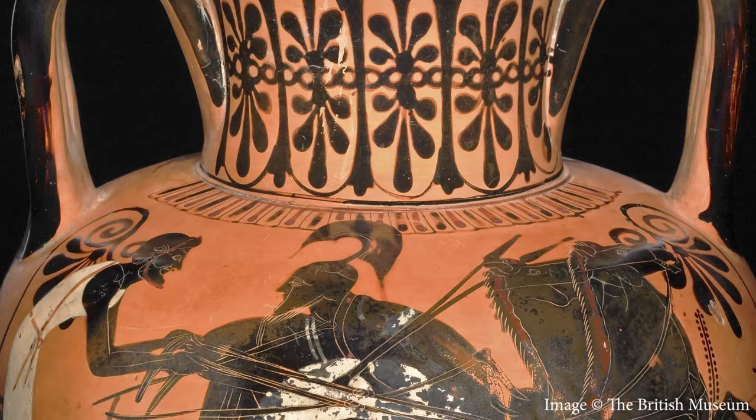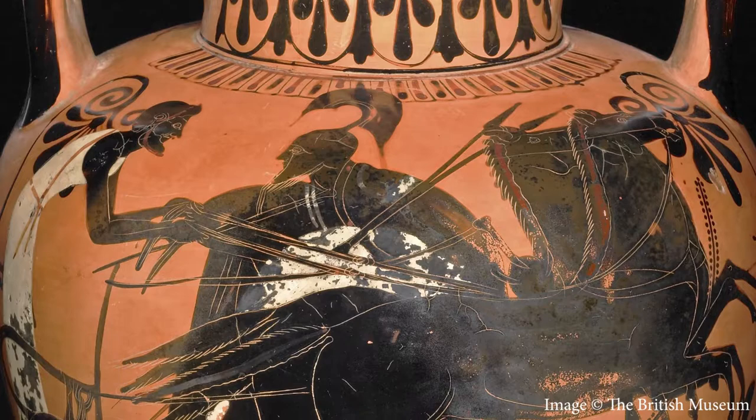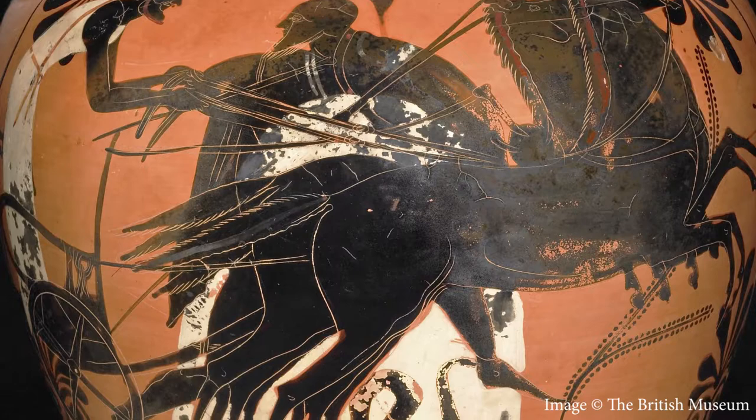It shows the moment when Greek hero Achilles is dragging the body of Trojan Prince Hector around the tomb of Achilles' lover and friend Patroclus, who's died at the hands of Hector in battle.